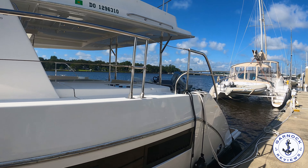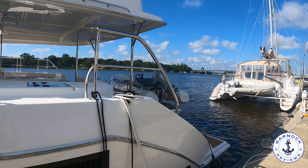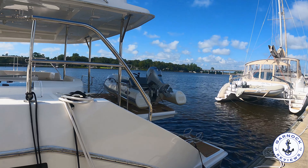Hey everyone, welcome back to Garnet Reviews, where today we're checking out a 2019 Leopard 51 Powercat. At the time of shooting this video, this one was up for sale in Jacksonville, Florida with her good friends at Mark Ziegler Yacht Sales, and the asking price was $1,035,000.